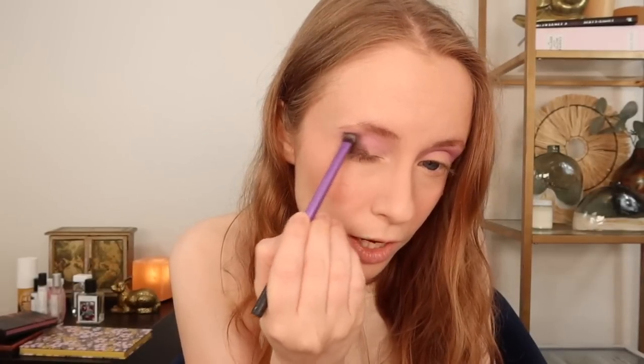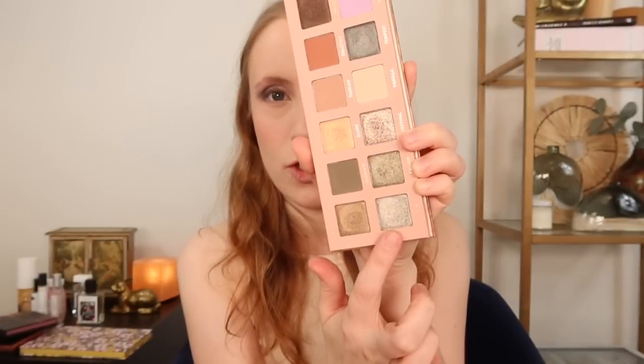This palette doesn't really have any super deep matte shades - the deepest shades are actually these two and they're both either shimmer or kind of satin, like this dark brown. For my outer corner today I'm going to do some of that dark brown. I kind of wish that shade was just matte because it looks like a very blah shade - it has an almost black base. It doesn't even look brown, it just looks like a charcoal gray, a dark murky gray. I don't like that.